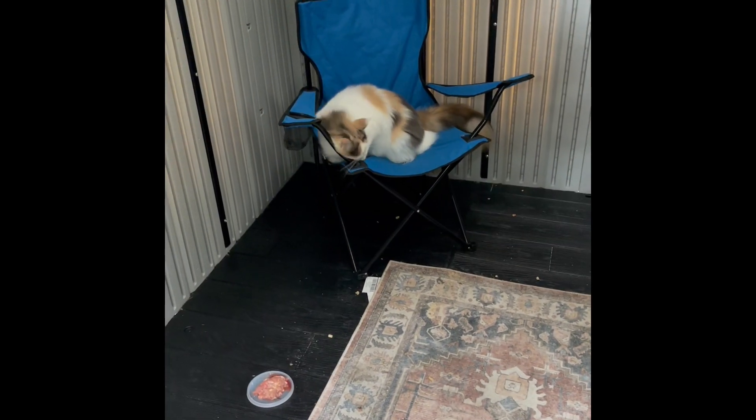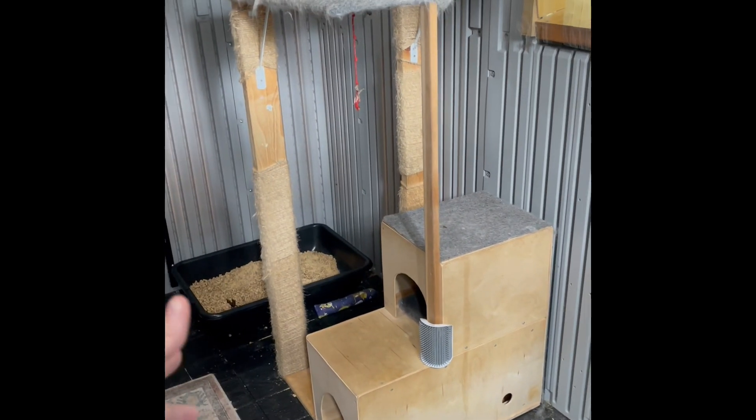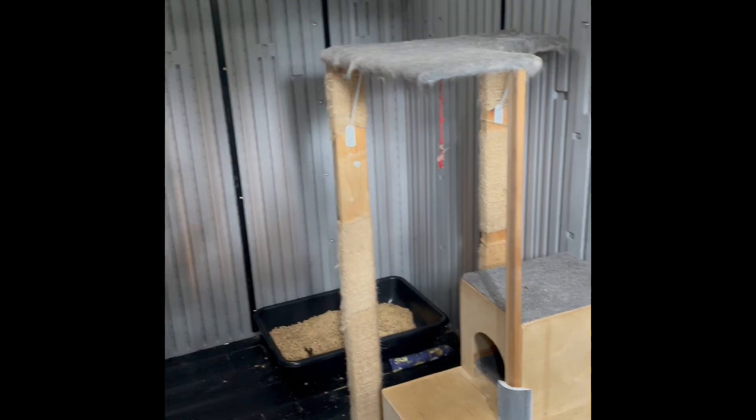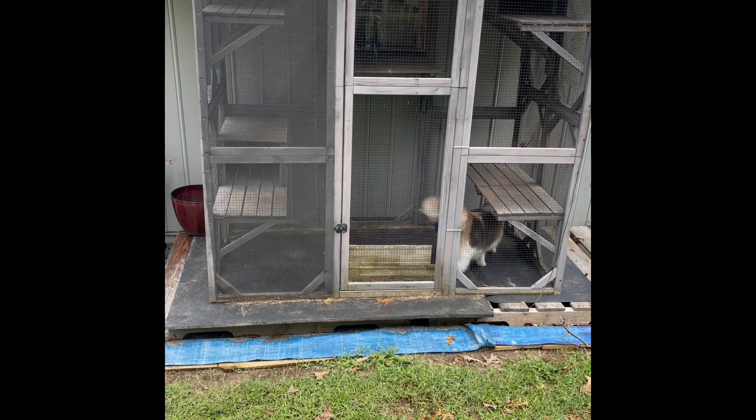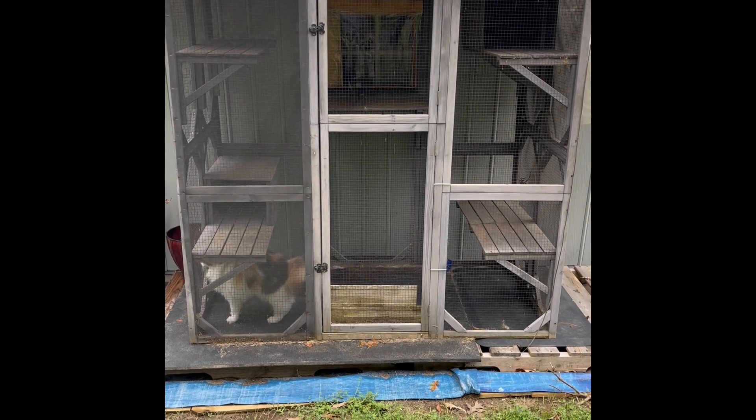So this is the outdoor catio for the females. Let me take you inside and we'll have a look around. We've got a camera here so we can view what's going on in here. We've got their litter box. I've got the tower that we built where they can jump up there. So this is the outside catio that's attached to the door. This is the first catio piece of furniture that I ever bought.